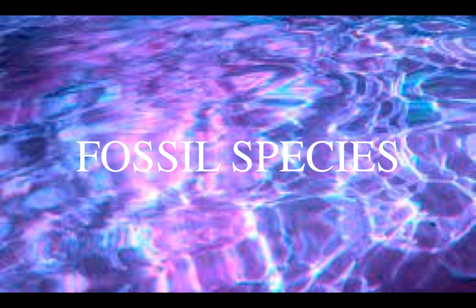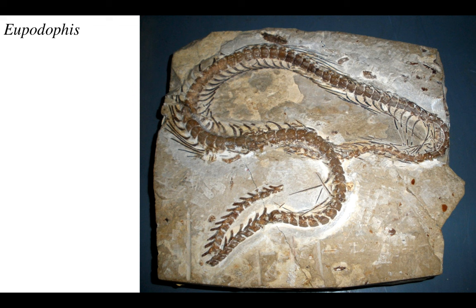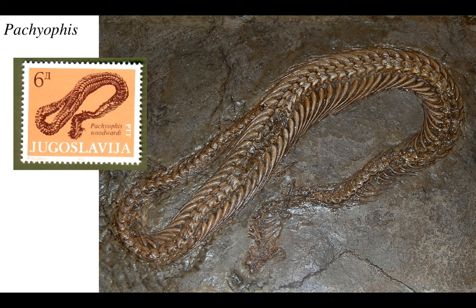And then we come to fossil species - you didn't think I was gonna let you go that easy, did you? From the end of the age of dinosaurs onwards, you've got fossils of snakes occurring in marine deposits. But these are almost certainly not related to the sea snakes we have today - they were independently evolved seagoing snakes. This is one of them, Eupodophis, a middle-sized snake. You got Pachyophis with thick bones, here depicted on a beautiful stamp from Yugoslavia.